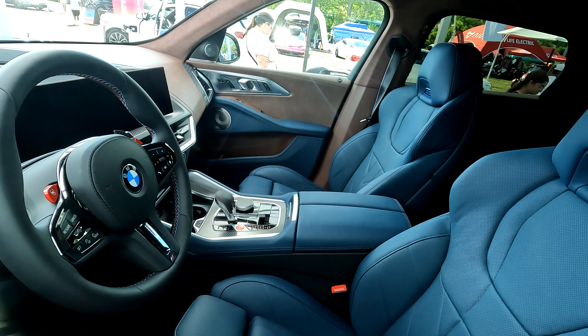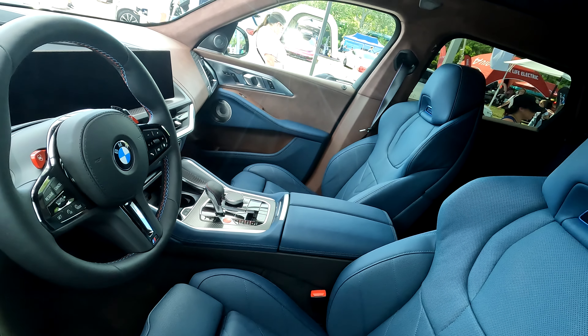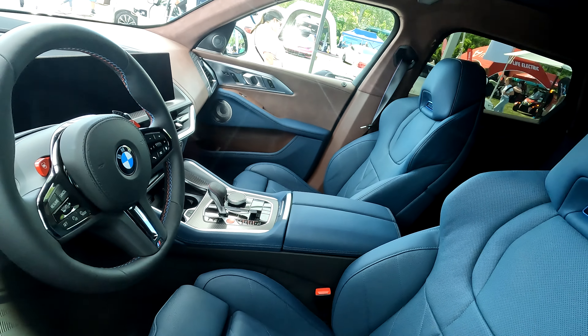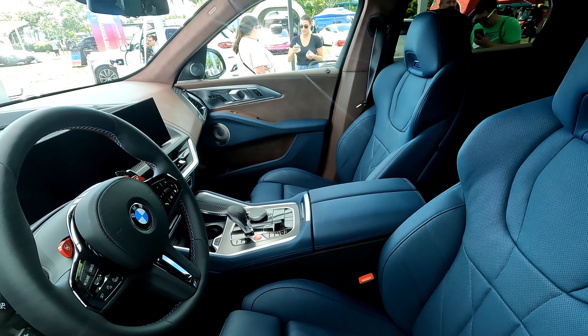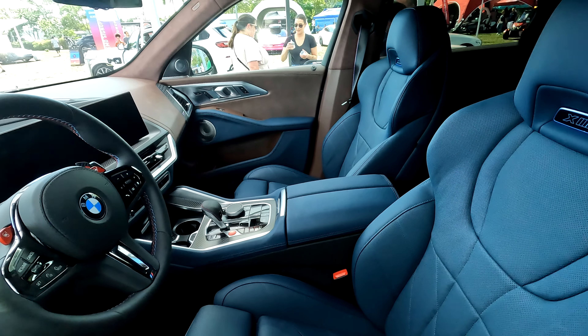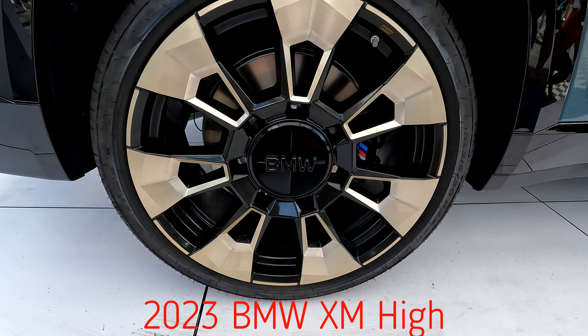Here we're trying to get a little bit of the interior for you — it's locked so we can't really get inside. As you can see, it's very luxurious and very sporty looking, with really nice supportive sports seats inside. Check out these wheels.